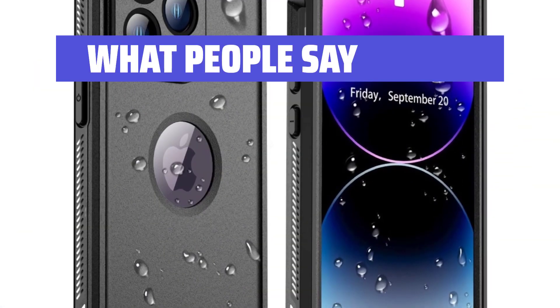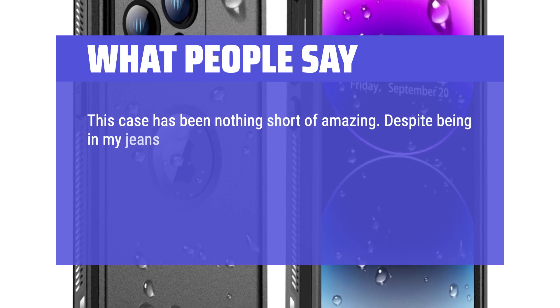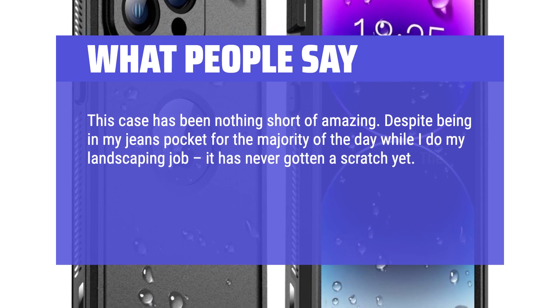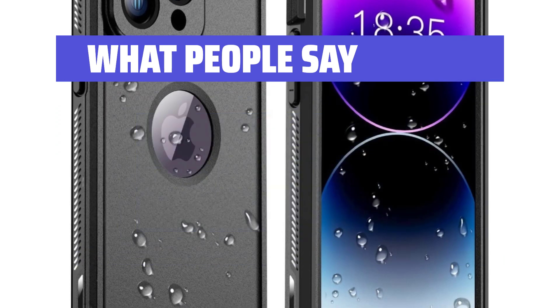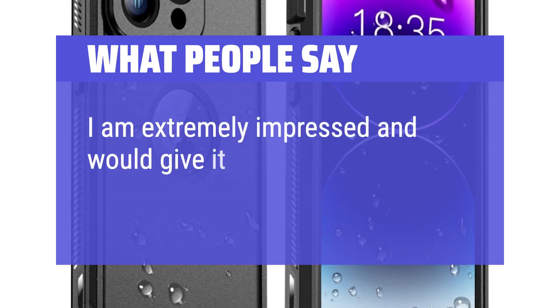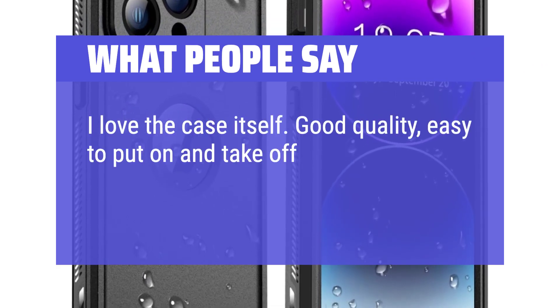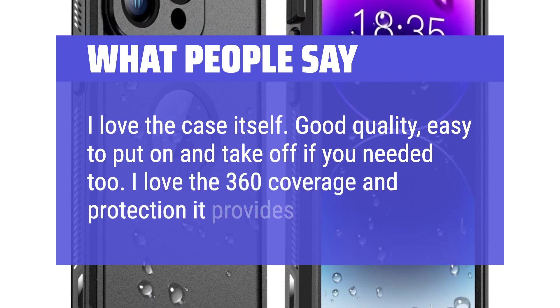What people say: This case has been nothing short of amazing. Despite being in my jeans pocket for the majority of the day while I do my landscaping job, it has never gotten a scratch yet. The screen and camera covers are as pristine as they were when I bought this 6 months ago. I am extremely impressed and would give it 6 stars if I could. I love the case itself — good quality, easy to put on and take off if needed. I love the 360 coverage and protection it provides.